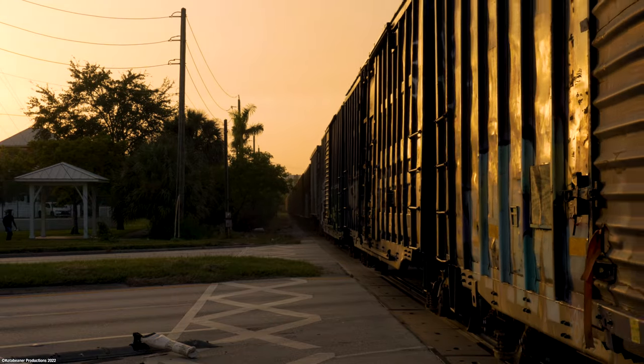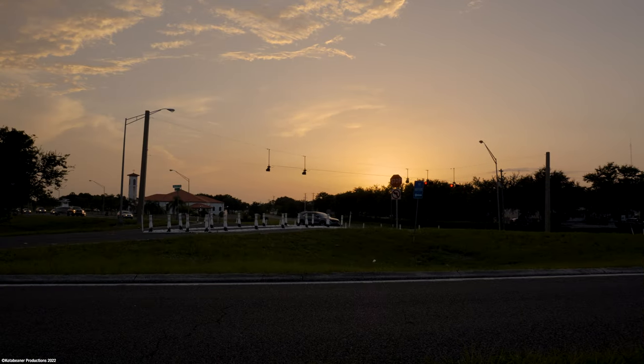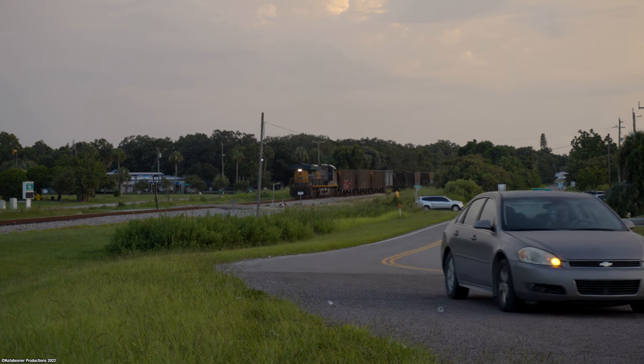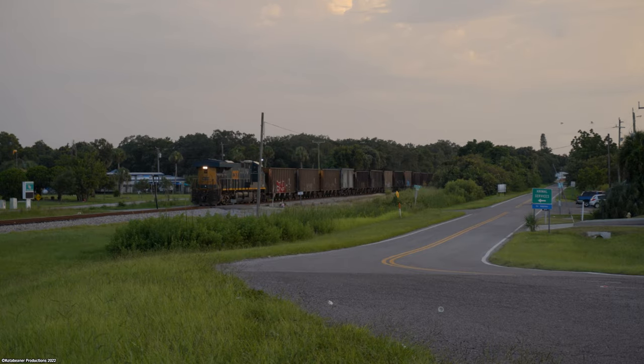Waving goodbye to Bradenton, we'd leapfrog the train north a ways to just north of downtown Palmetto where we were all this afternoon, at which the sun would shed its final rays of light for the day. 783, with a speed restriction due to a lack of ditch lights on their long hood forward locomotive, wouldn't be that hard to follow back north up the line this evening.